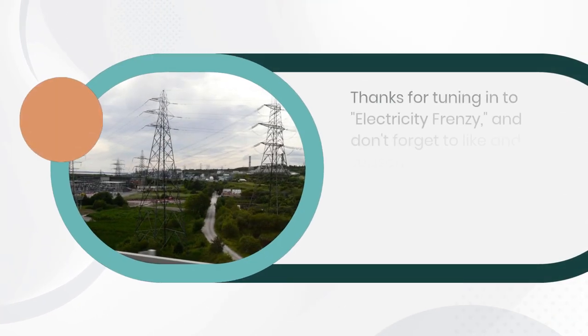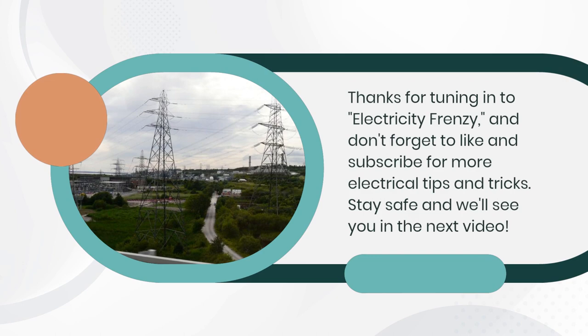So those are some of the causes and solutions for air fryers tripping circuit breakers. Remember to always practice electrical safety and never attempt to fix electrical problems if you're not qualified to do so.